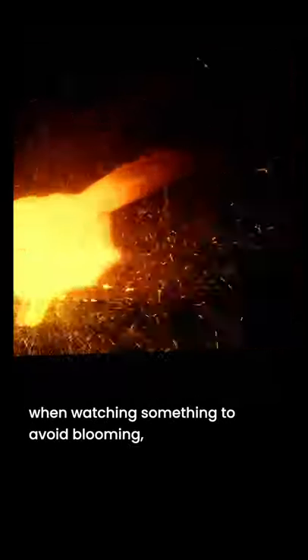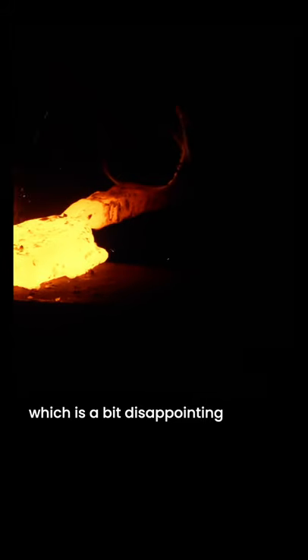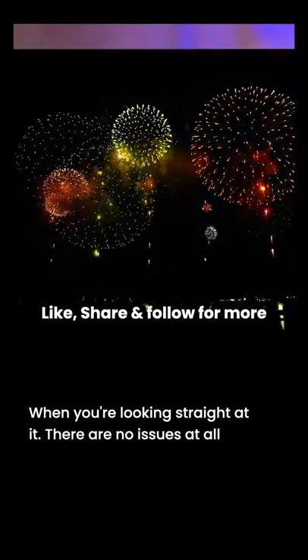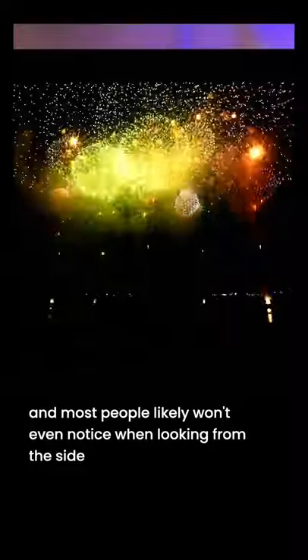I actually have to be intentional about how I place my MacBook Pro when watching something to avoid blooming, which is a bit disappointing. But the display still looks so much better than the previous ones, so it's still worth it. When you're looking straight at it, there are no issues at all, and most people likely won't even notice when looking from the side.